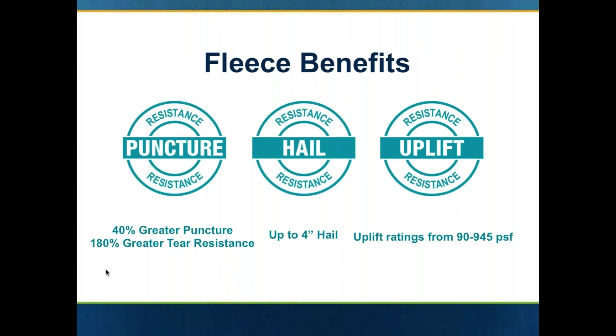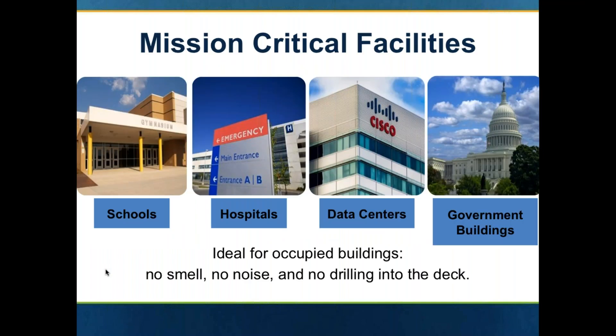Why would you use a fleece back membrane? Three key reasons: it greatly enhances the puncture resistance of single ply roofing membranes. You can get anywhere from 40% greater puncture resistance and 180% greater tear resistance. Just that 55 mil fleece greatly enhances the performance. It also greatly enhances the hail resistance of that membrane, and provides much greater resistance to uplift in pounds per square foot. Testing at Factory Mutual has revealed that it passes up to a 945 PSF uplift resistance in certain applications.